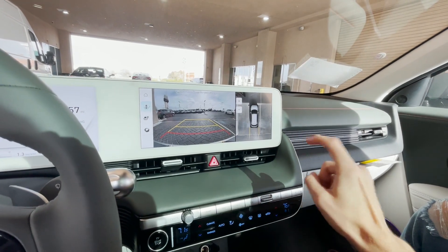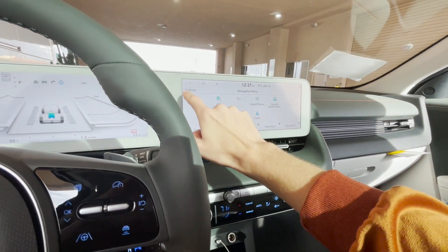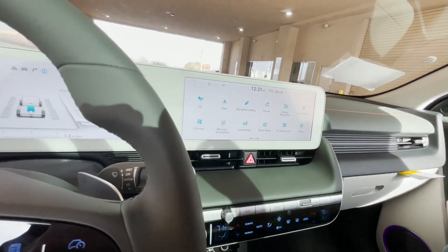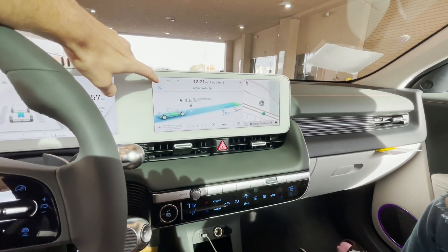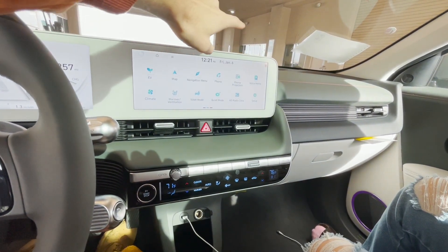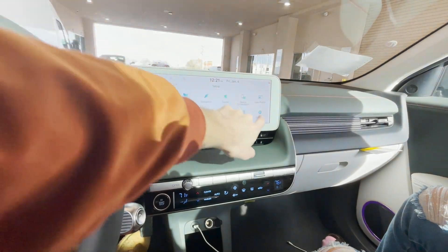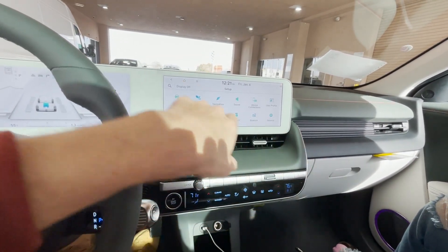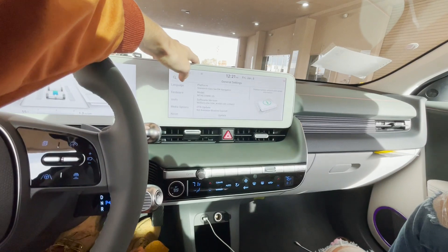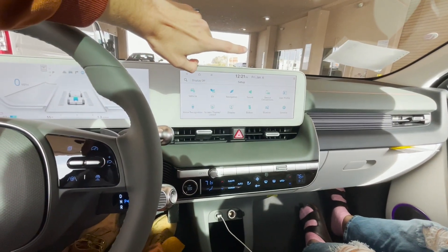You can get a 360-degree camera on the top of the line model, and you get front and rear parking sensors. You can swipe through the infotainment — you got climate, EV charging info just like a Tesla showing where to charge if you're running low on range, navigation, and tons more. I really like Hyundai's infotainment system. It's really easy to use, has good resolution, and it's really responsive. I have no complaints — they actually have one of my favorite infotainment systems out of any manufacturer.